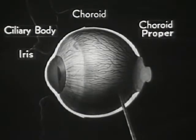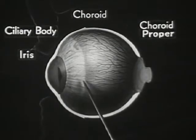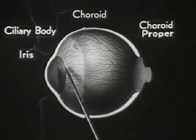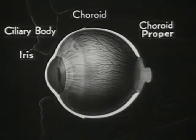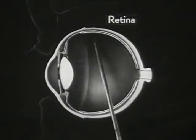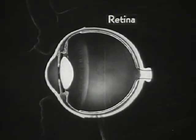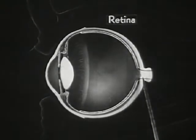Here is an outside view of the entire choroid, which shows the dense network of arteries and veins carrying nourishment to the eyeball. You can also see the shape of the ciliary body and the iris. The innermost layer of the eyeball is the retina — a very delicate structure. The retina is actually a part of the optic nerve, which transmits the light impulses to our brain.